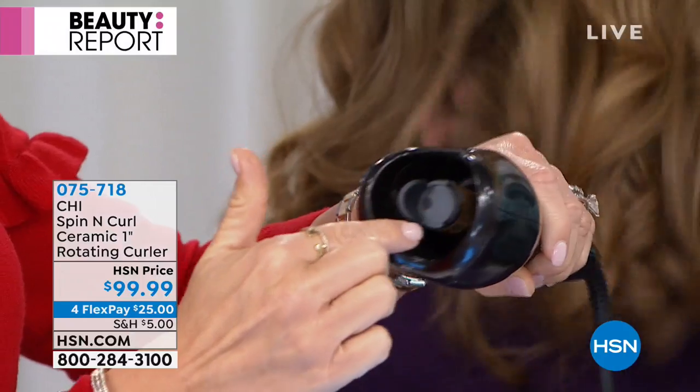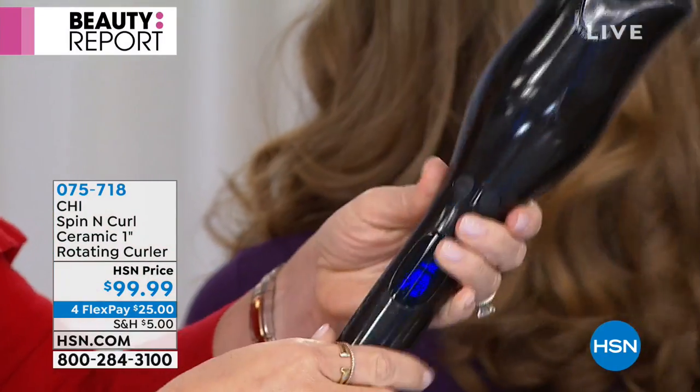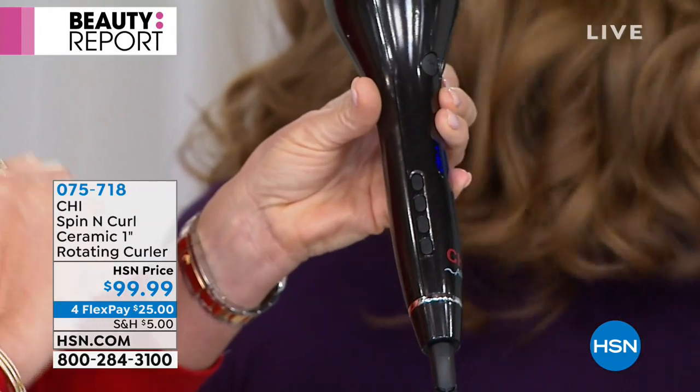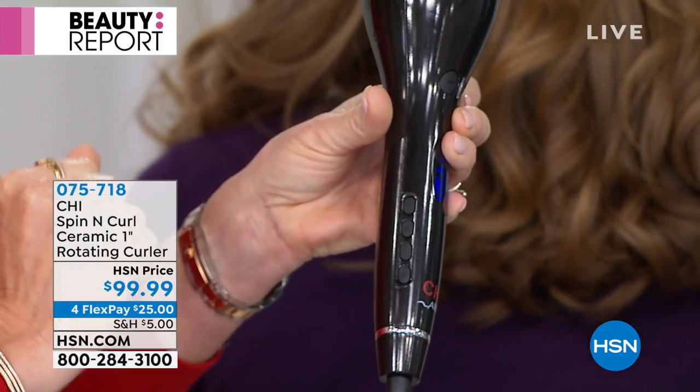It's all ceramic — very high end, luxury. So it grabs the hair in, you press your button, choose forward or reverse and the mode — 15, 17, or 19 seconds. That's how hard it is. You wait for it to beep, then pull it right out.